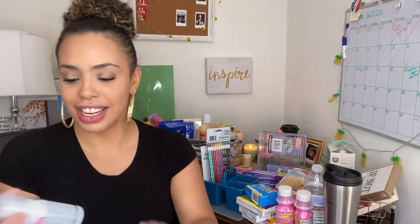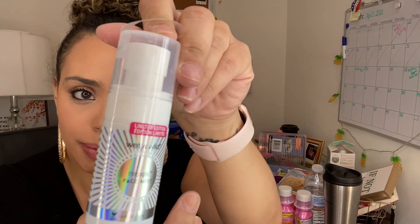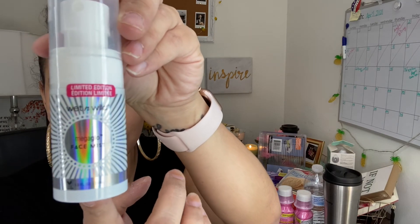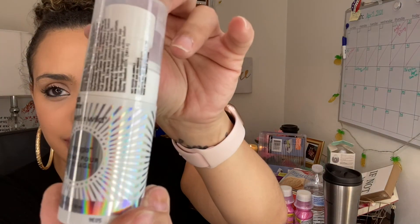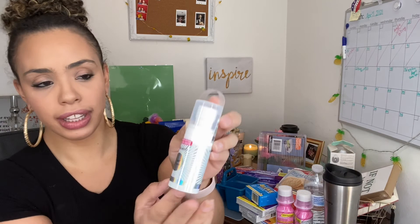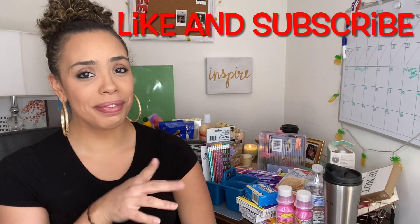Last but not least, I bought this from Wet n Wild — it says Mega Glow, it's a face mist, limited edition. I think you put it over your makeup as a finishing touch — it's one ounce, 30 milliliters, and I paid a dollar. That is all I have for you guys, thank you so much for joining me. Don't forget to like and subscribe and have a great day!